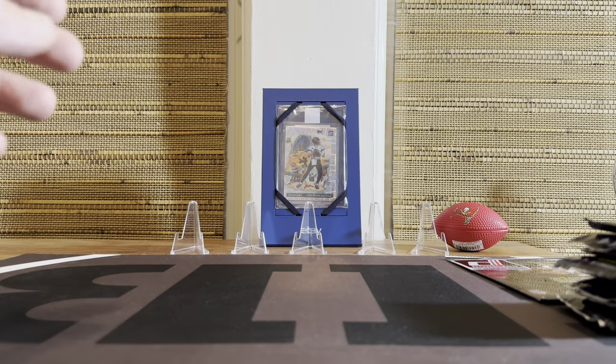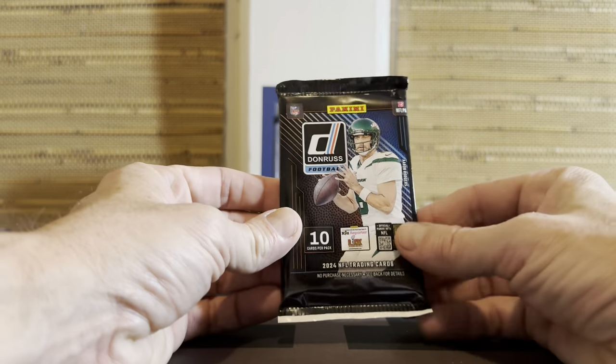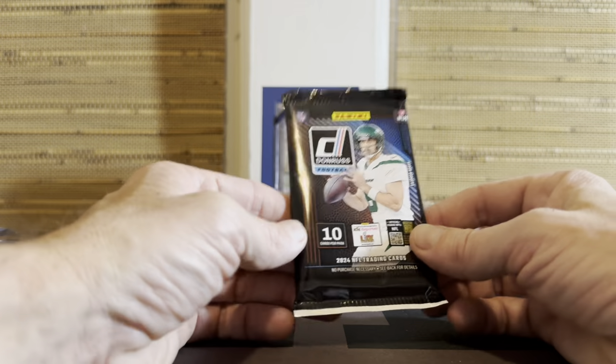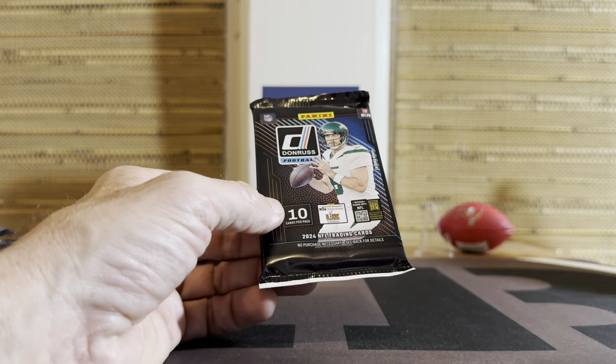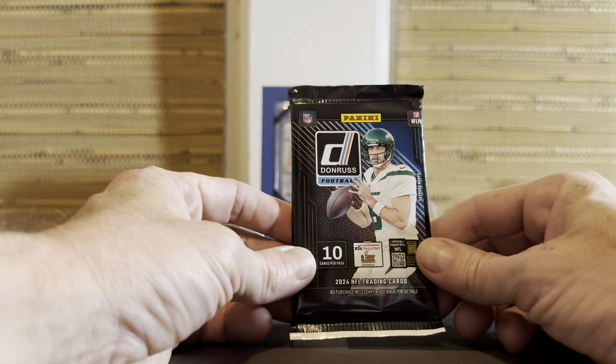Aside from the crazy downtown and all that, we get to see the new Donruss product, which is exciting. I assume you can pull regular-sized downtowns out of these, which should be typical downtown value and desirability. All right, here we go everybody - we'll do the jumbo last.